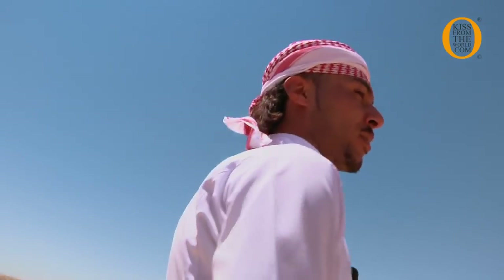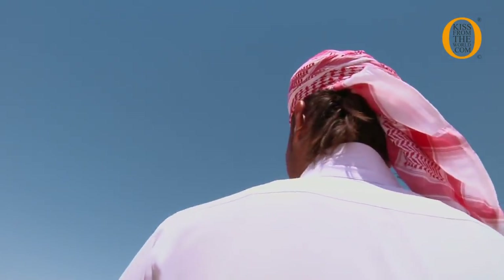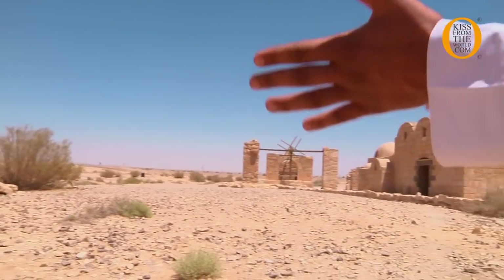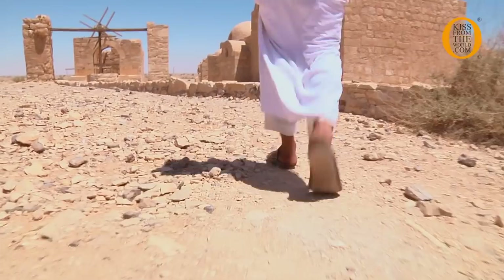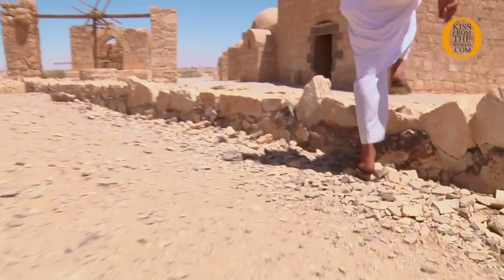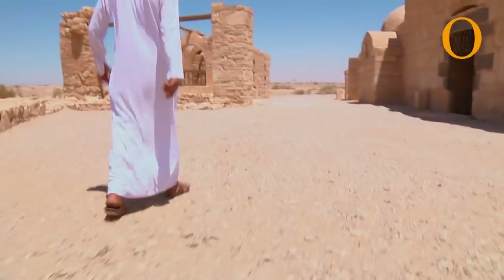The king, his name Al-Walid bin Umayyad, he built this castle. They used it for caravan stops, they used it for hunting animals, because before there were many animals living here. And also they used it like a rest house to make a bath, to relax, and they enjoyed some time in this palace.